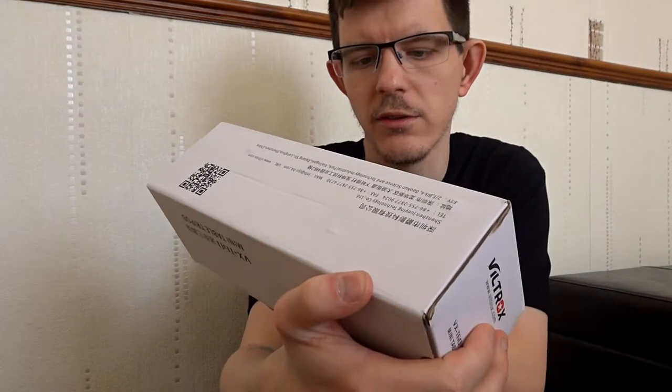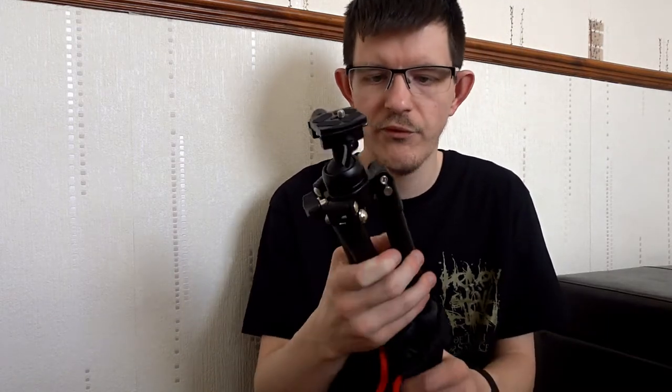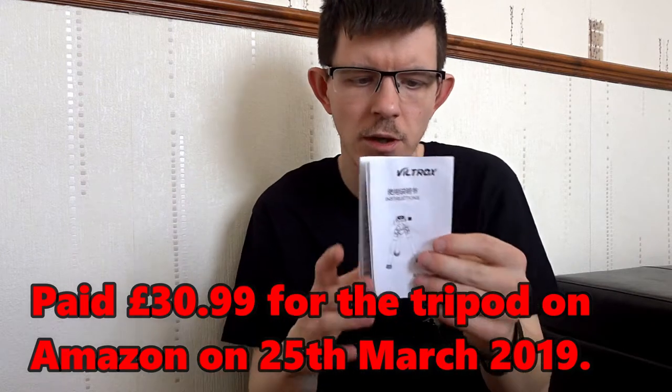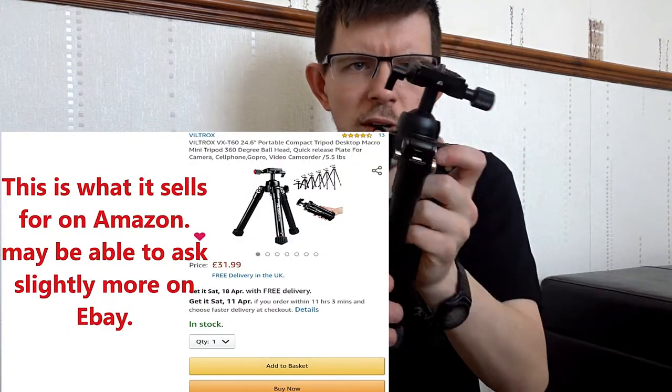The second item is a Viltrox tripod, the VXT-60 model. I bought it about a year and a half ago for vlogging and used it for just one vlog — it was really heavy. It comes in a little bag. I'm not sure what I paid; I think I got it on Amazon. It's very sturdy, with a screw-top camera mount on the bottom. I'm not sure exactly what it's worth — maybe 20 pounds — but I'm happy to get rid of it.